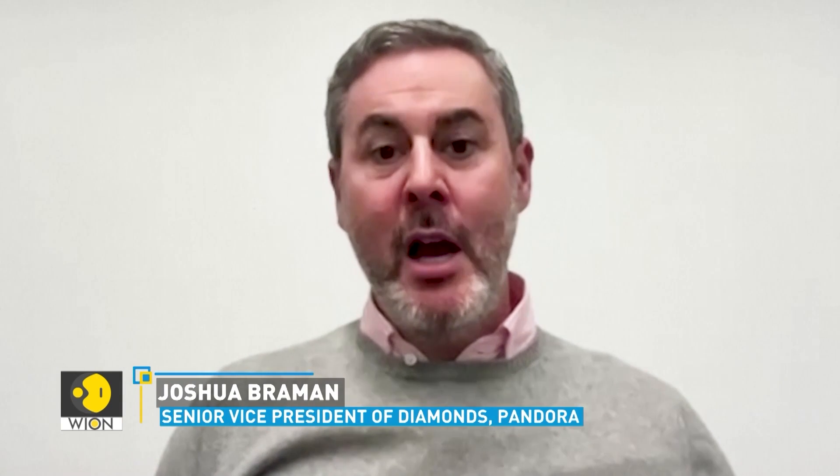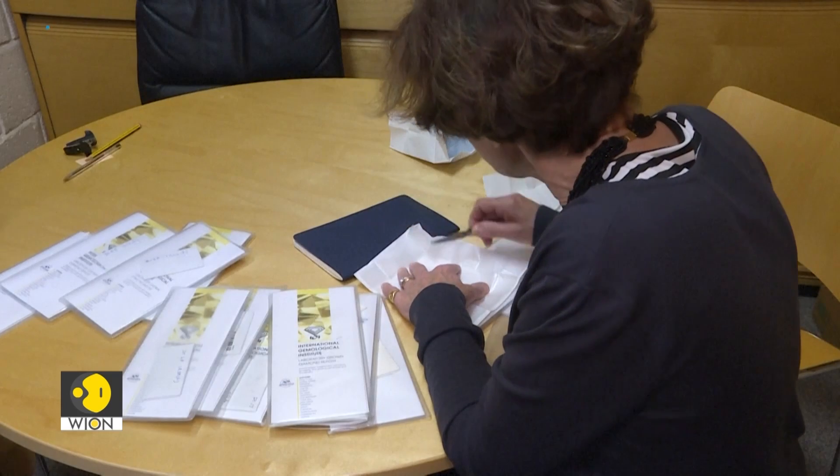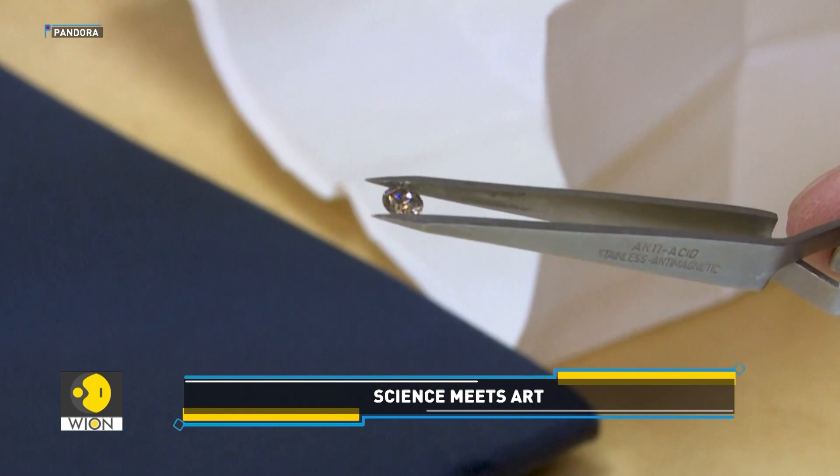Customers buying lab-grown diamonds can enter for a variety of reasons. Maybe for them the sustainability factor is important. Maybe it's the price-value equation — understanding that they can get a very high level of quality at a price that's more affordable than diamonds that are drawn from the Earth.